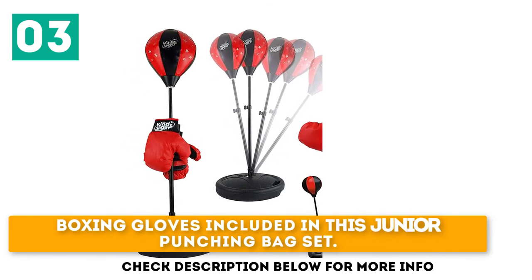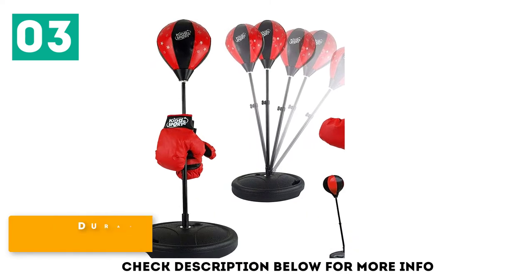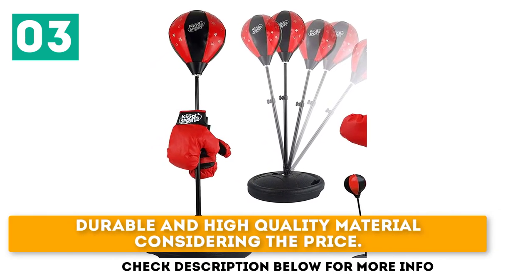Boxing gloves included in this junior punching bag set. Durable and high-quality material considering the price.